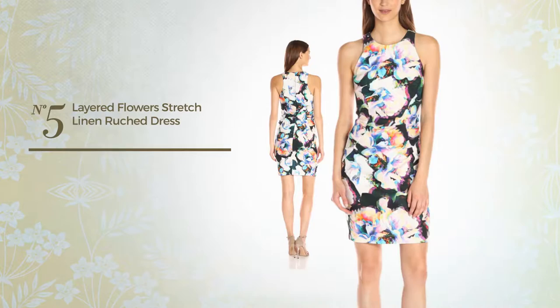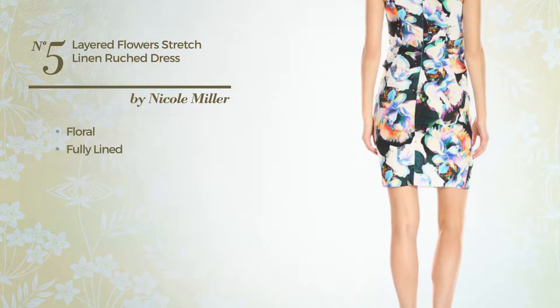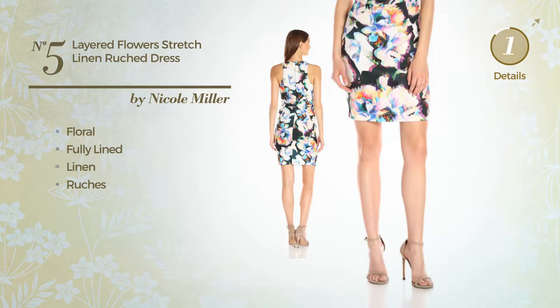Number 5. A Flattering Dress. Featuring a floral print, fully lined, crafted from stretch linen, detailed with ruching. Available merely in this color.